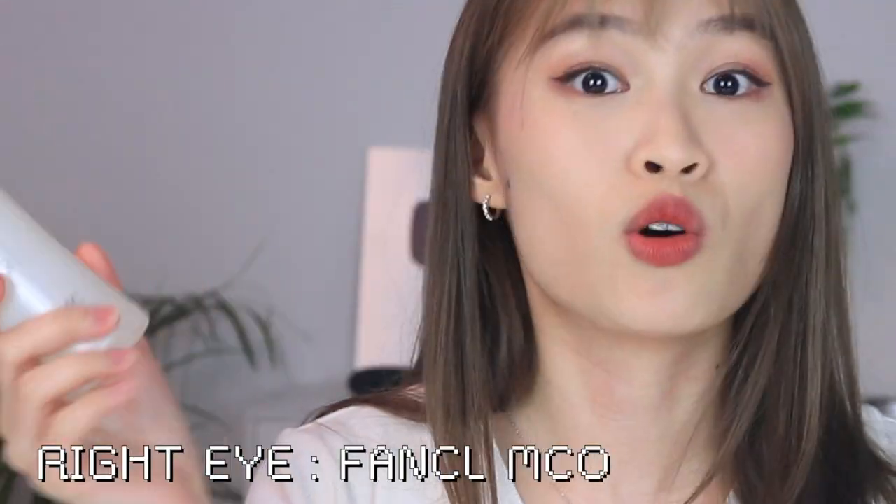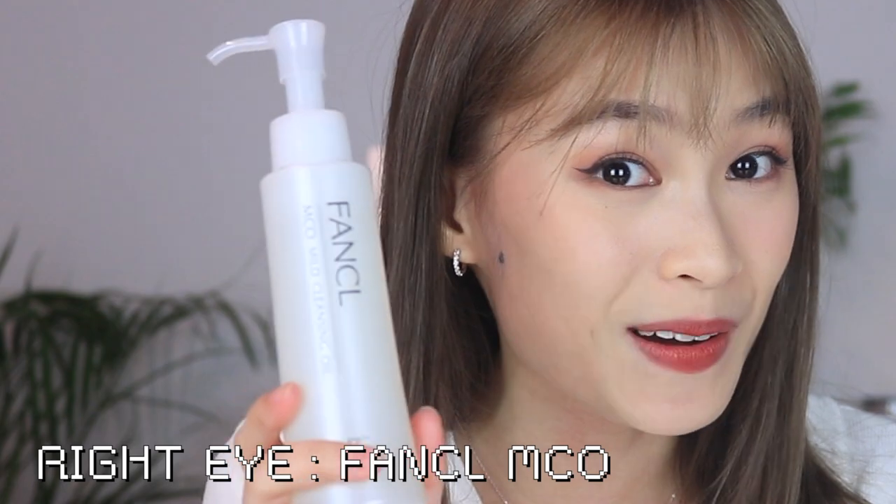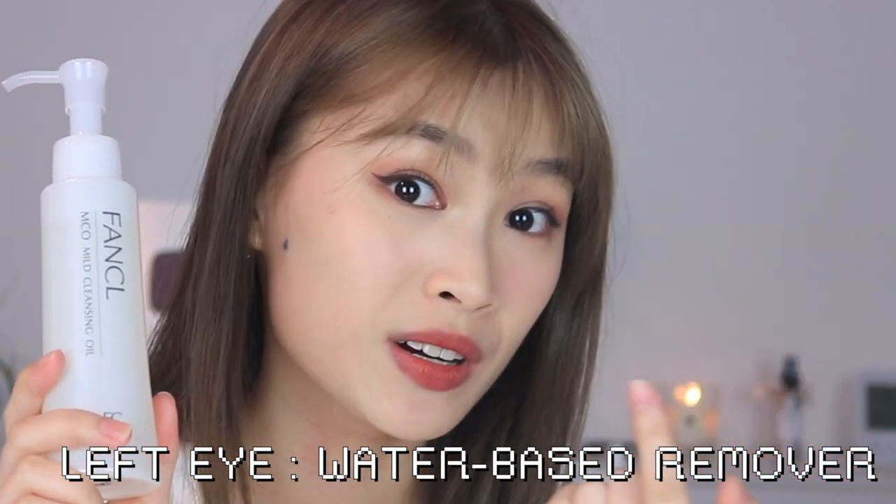The bad thing about using a cotton pad is that it drags your skin, especially around your eyes — a lot of tugging and pulling will cause wrinkles and sagging. I do not want that because I already have a lot of wrinkles around my eyes. So let's move on to removing my makeup. Before that, I'm gonna show you a comparison with the Fanco Mild Cleansing Oil and a water-based makeup remover. On my right eye I'll be using the cleansing oil, and on my other eye I'll be using the water-based makeup remover.